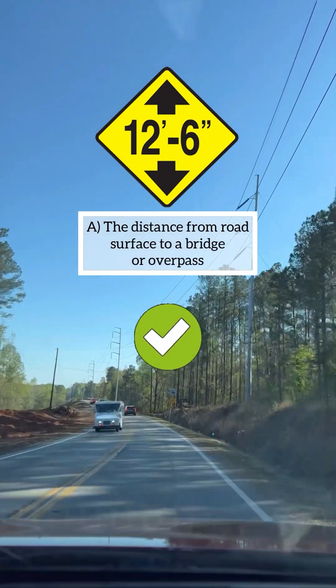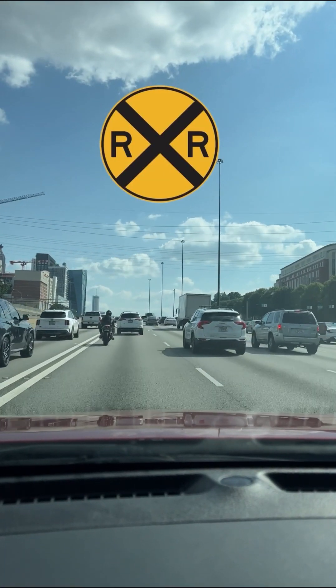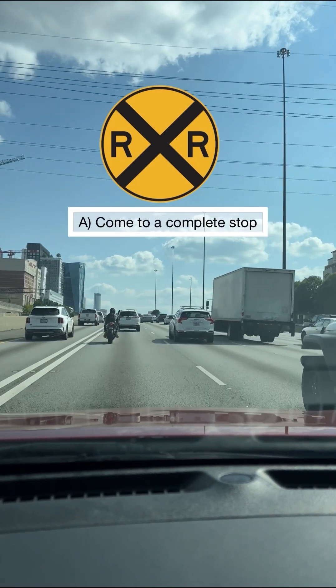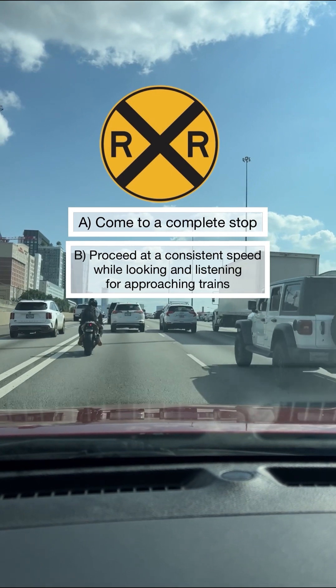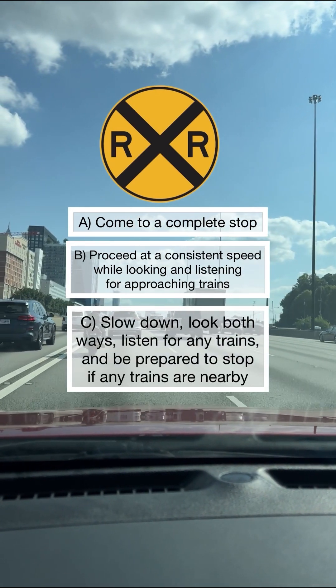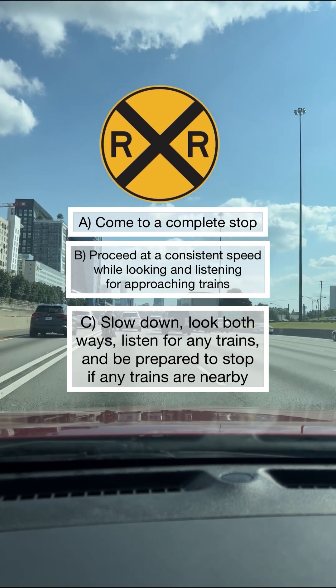This sign means you are approaching a railroad crossing that does not have a signal. You should: A: come to a complete stop, B: proceed at a consistent speed while looking and listening for approaching trains, C: slow down, look both ways, listen for any trains, and be prepared to stop if any trains are nearby. Congratulations if your answer is C, you are correct.